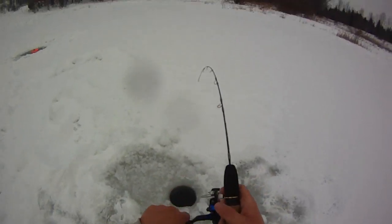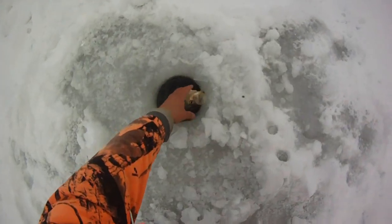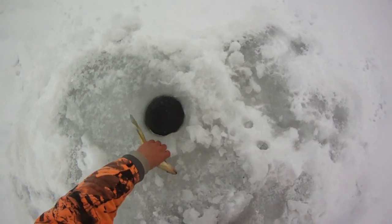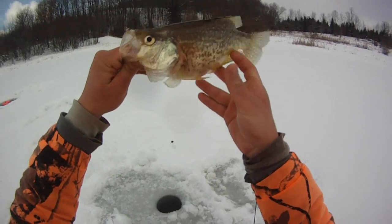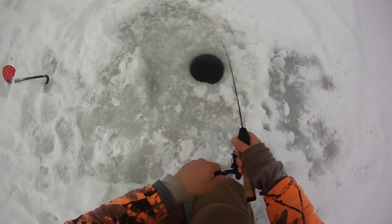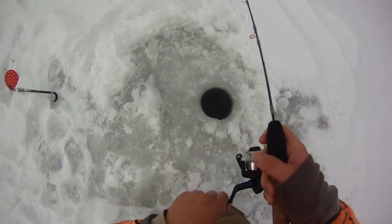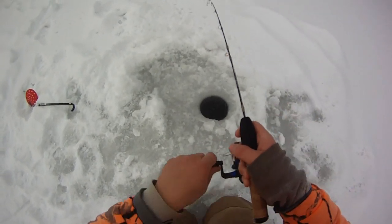Yes! Oh, it's a nice black crappie — awesome! That's what I was really hoping to catch — some nice ones. This is a decent one for sure. I don't have the tape, it's back at the car. That's a solid 11 and a half, I think. Nice one, awesome.